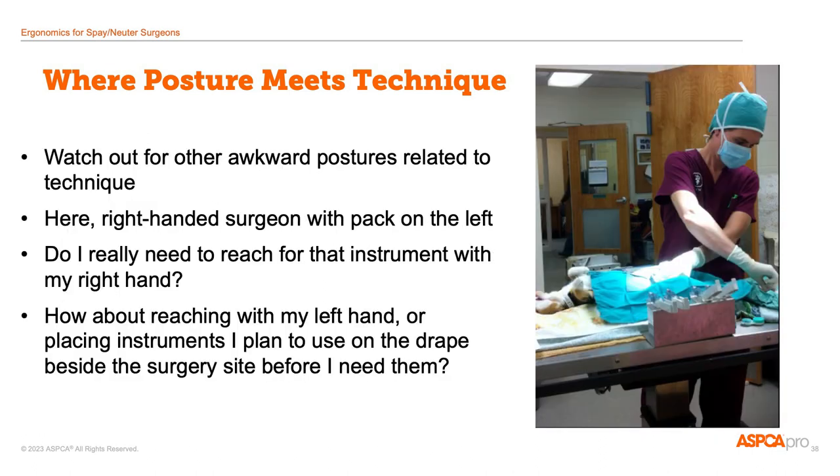Here's another example of an awkward moment in surgery — I'm with the same cat as during my last picture, and I have my surgery pack on my left, but I'm reaching with my right hand. If I planned ahead and positioned my instruments at the beginning of surgery, or if I learned to use my left hand more effectively, I could avoid some of these awkward moments.